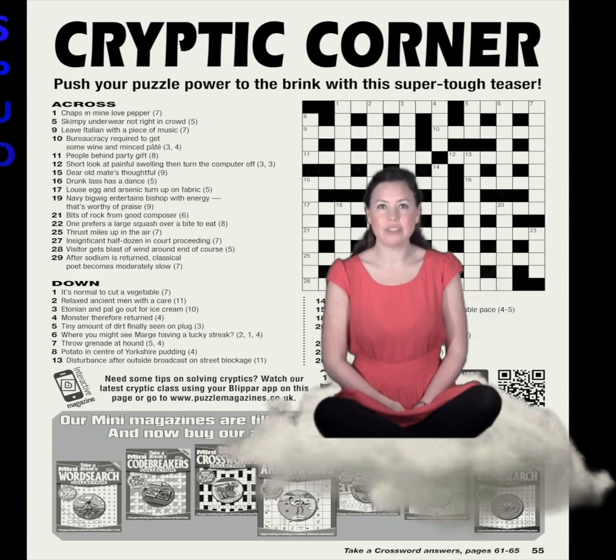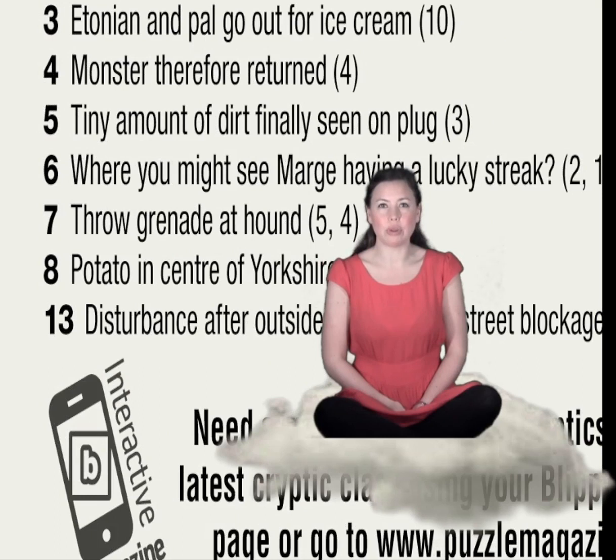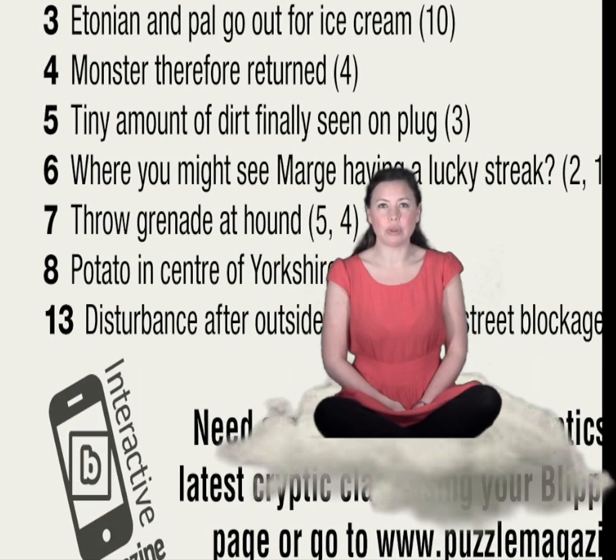So now you can see how leftover letters can help you in cryptic crosswords. Twenty-eight across and five down both use this technique too, so why don't you have a go at them next? And don't forget to buy issue four of Take a Crossword, on sale on the twenty-eighth of March, for another cryptic class. Bye for now!